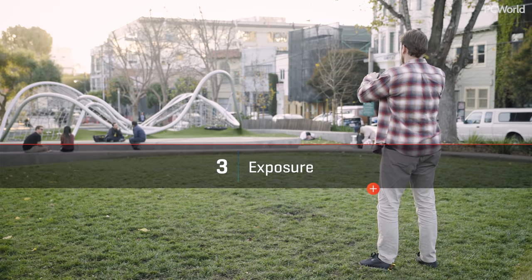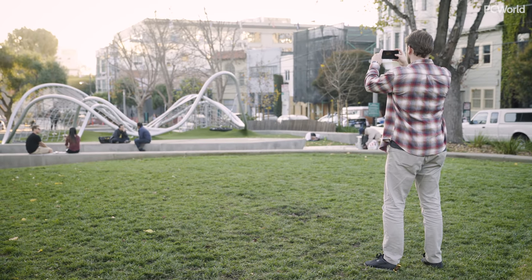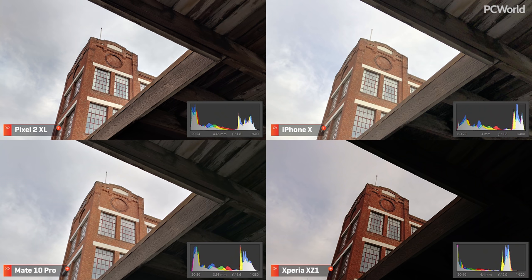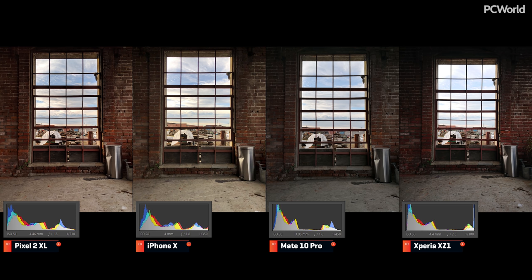The third test is exposure — here we're covering how each phone decided to expose for a scene, and how much dynamic range each one was able to retain. I'll provide histograms so you can see the results for yourself. Starting with a tough scene: the histogram results show most phones holding up very well. As in past tests, the Pixel skews darker and the iPhone skews lighter. Huawei has a great showing here, retaining plenty of information in the highlights and the low lights. But the photo from the Sony phone is a hot mess — wildly underexposed with barely any information left in the dark areas. This next scene is also fairly complicated, and the results are similar: the Pixel has the most dynamic looking photo, but the Mate 10 is way more natural and retains plenty of valuable exposure information.